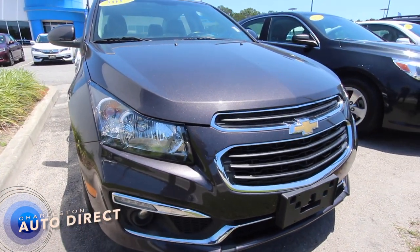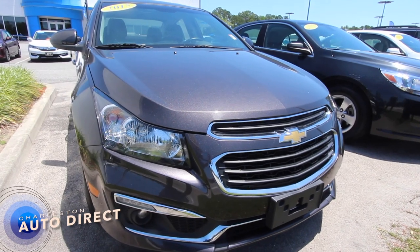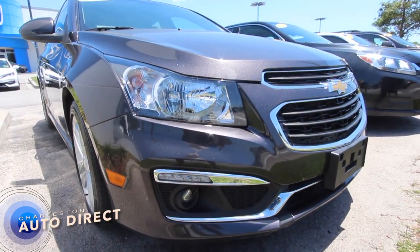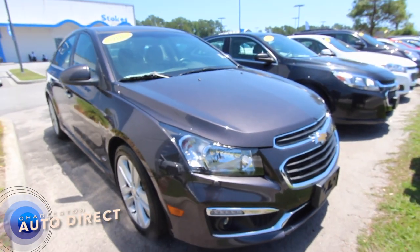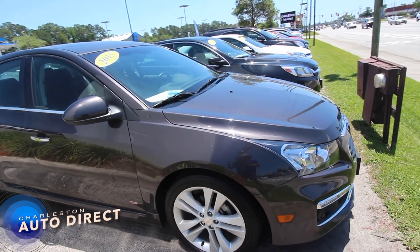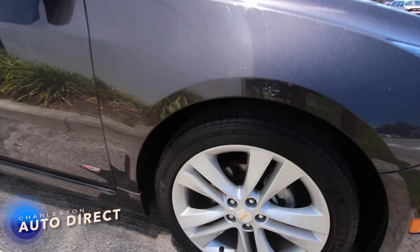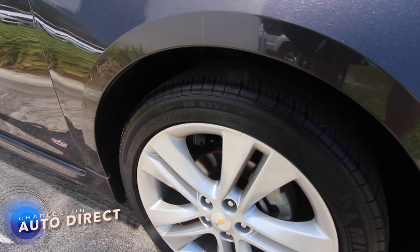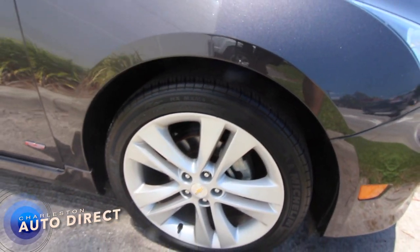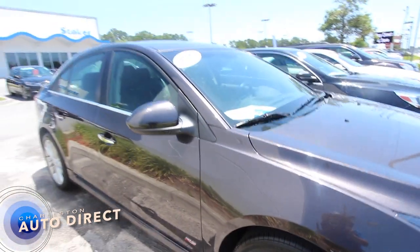If you don't know about the RS package on the Cruze, it definitely gives it a more sporty, aggressive look compared to your traditional LT Cruze. Looking good — I'm loving the color on this car. Got a lot of nice metallics in it. Upgraded wheels with the Michelin Pilot tires on there, so a nice looking set of rims and tires. Brand new tires, so you don't have to put new ones on anytime soon.